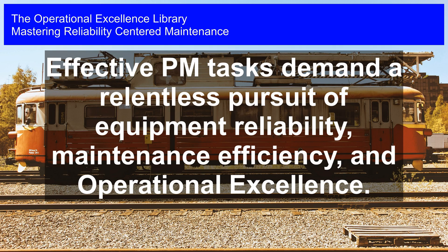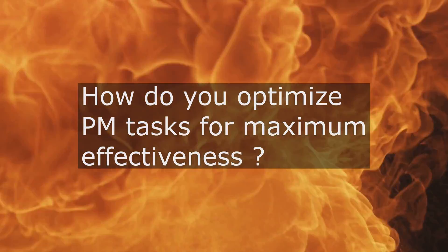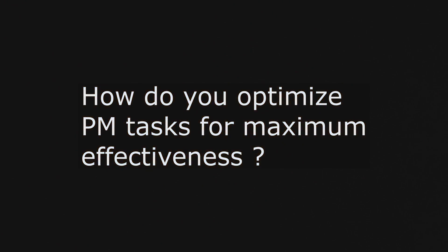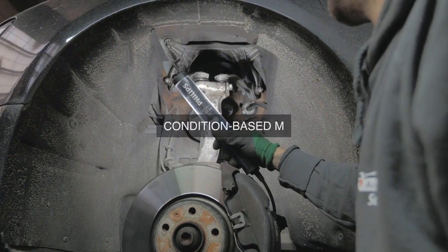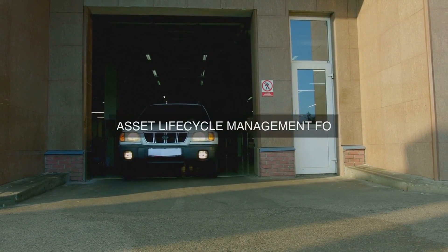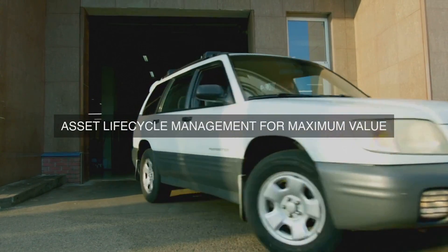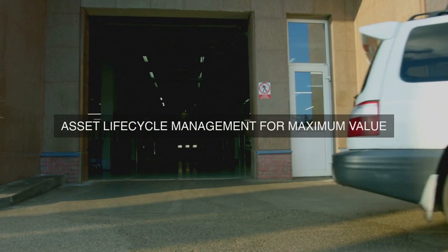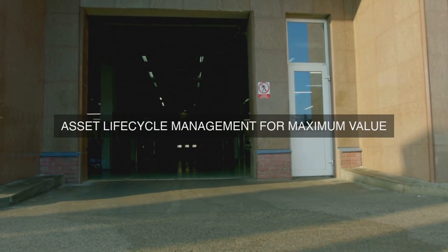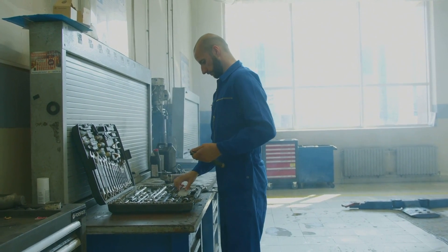Mastering Reliability-Centered Maintenance. Effective PM tasks demand a relentless pursuit of equipment reliability, maintenance efficiency, and operational excellence. What specific strategies and methodologies do you utilize to optimize PM tasks for maximum effectiveness in terms of equipment reliability, maintenance efficiency, and overall operational excellence? In the context of Reliability-Centered Maintenance (RCM), operational excellence is achieved by optimizing preventive maintenance (PM) tasks to maximize equipment reliability, maintenance efficiency, and overall performance. Here are the specific strategies and methodologies we utilize to achieve this.